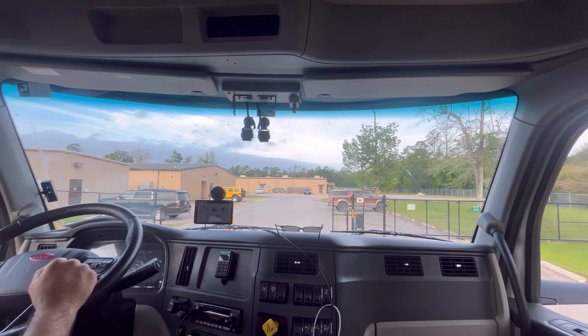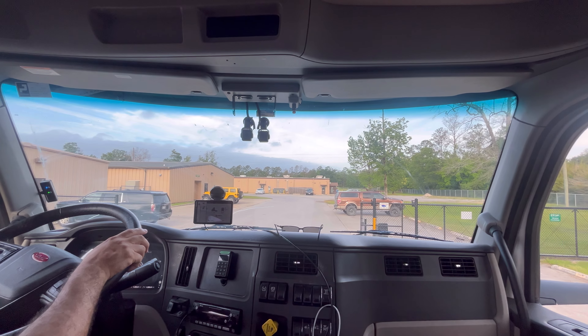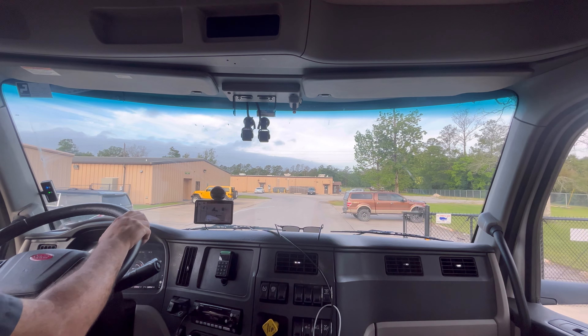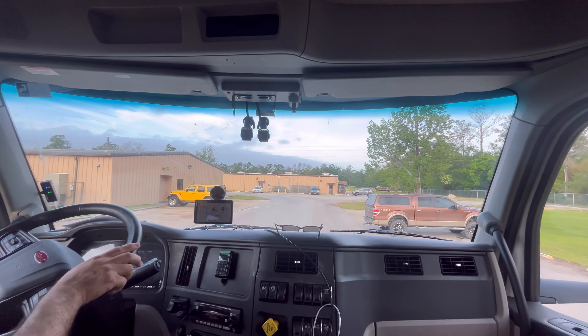Let's go to stop number three. It was a little confusing to get into this place. I still don't know where to go, so I'm going to go ask.